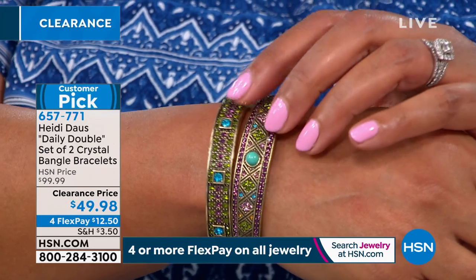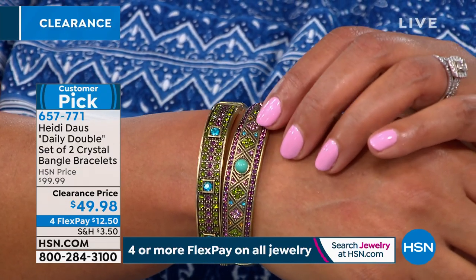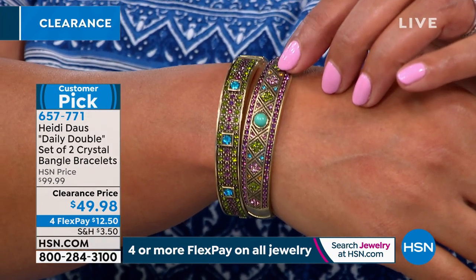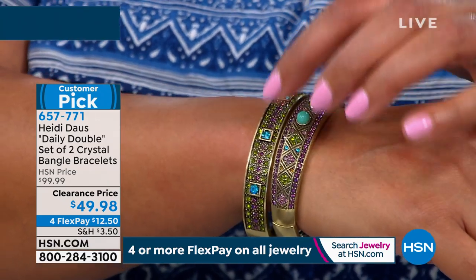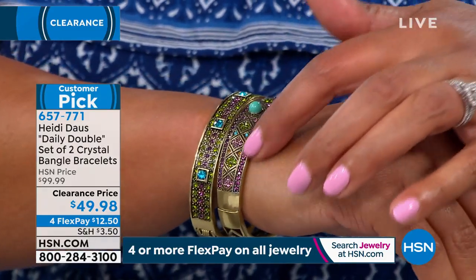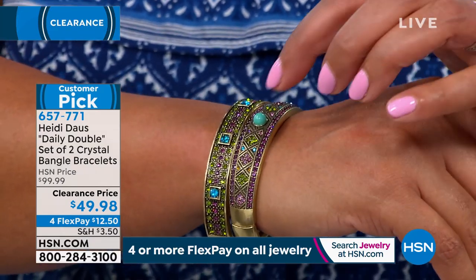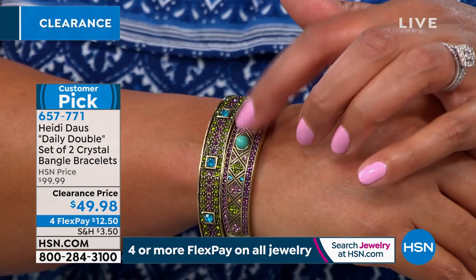A set of two crystal bangle bracelets for $49.98. These are equally as beautiful. Anytime you get Heidi Doss, you get handset crystals and their pave is just so gorgeous. This is the tanzanite color with beautiful turquoise simulated turquoise stone. That's coming up — $12.50 to get these two home.